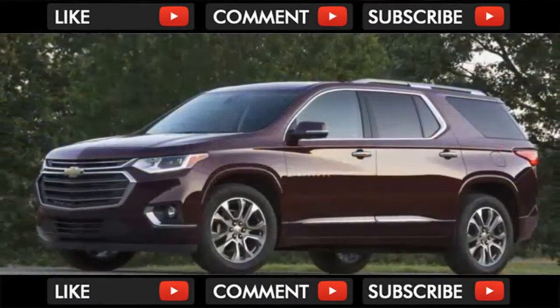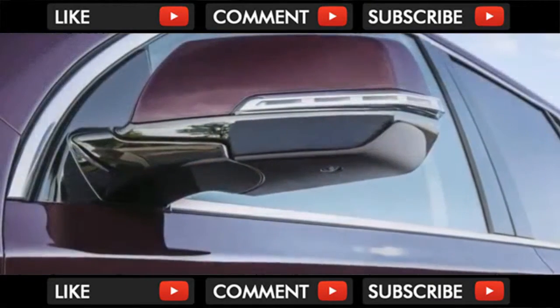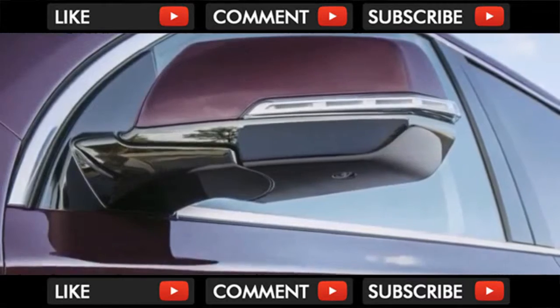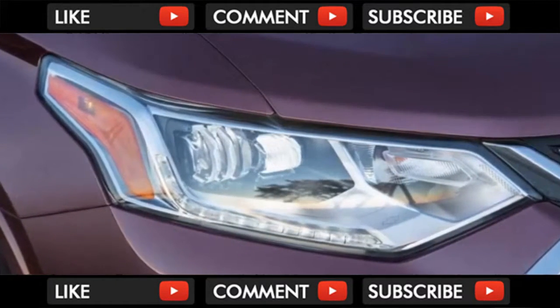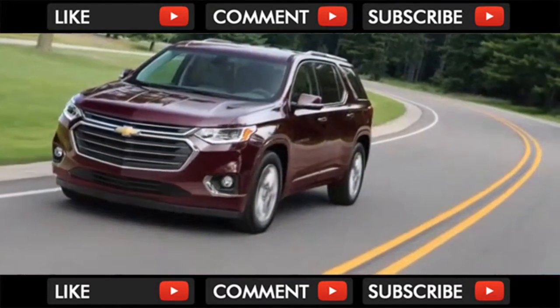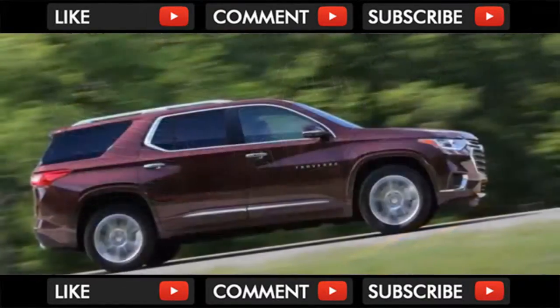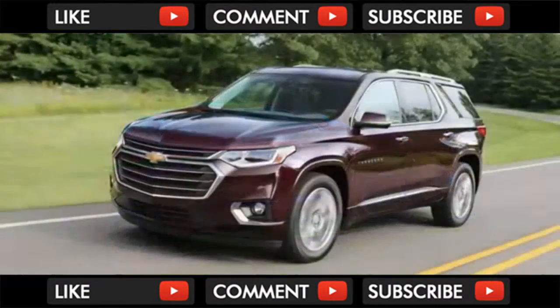The second-row seats slide far enough to accommodate different passenger sizes, and the curbside second-row seat folds forward even with a forward-facing child seat installed, to let third-row passengers through. Road test editor JRI is still in the rear-facing child seat — they have to face that way until like age 9 — so we didn't get to see how well that works. Looks cool, though. It's a good idea, also being employed by Nissan and others.